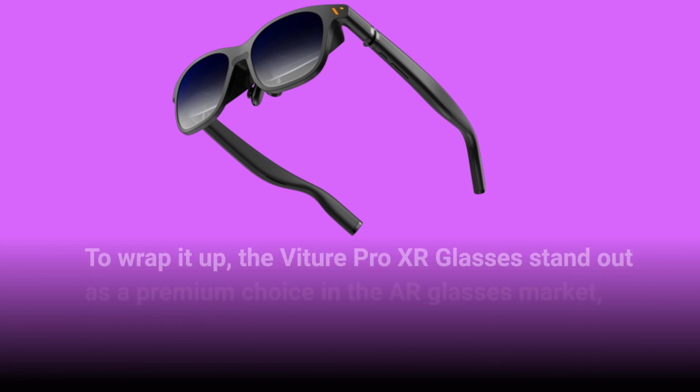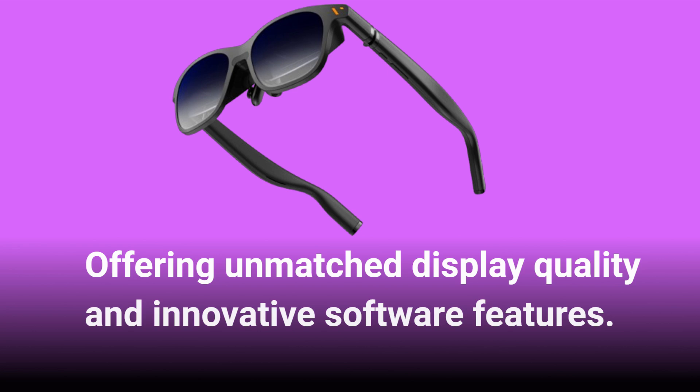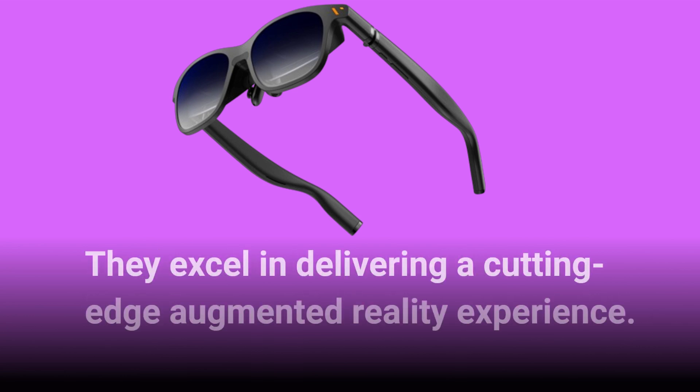To wrap it up, the Vature Pro XR glasses stand out as a premium choice in the AR glasses market, offering unmatched display quality and innovative software features. Despite a few drawbacks like audio limitations and field-of-view constraints, they excel in delivering a cutting-edge augmented reality experience.